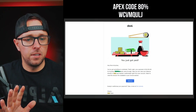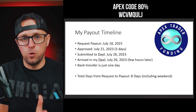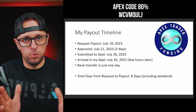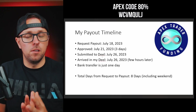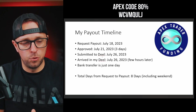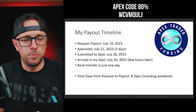To summarize: I requested the payout on July 18th. Three days later it got approved — but remember, it got approved after the payout window closed, which was July 20th. It then got submitted, approved, and arrived in my Deal account on July 26th. Then the bank transfer takes just one day. You could keep it in your Deal account and let it grow, or just withdraw — it's up to you.